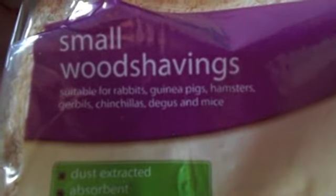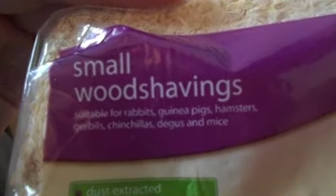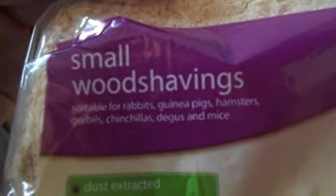Next I got small wood shavings, suitable for rabbits, guinea pigs, hamsters, gerbils, chinchillas. I'm just going to be using these for mice.